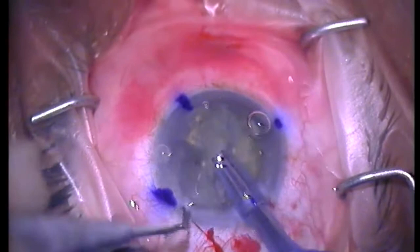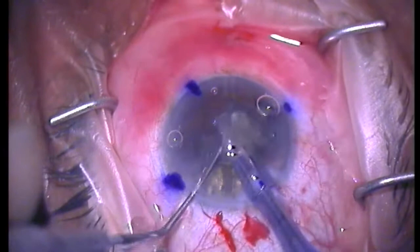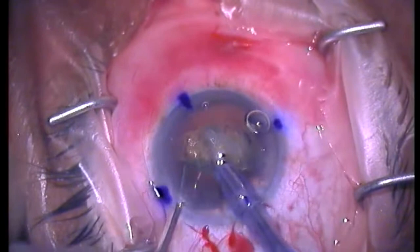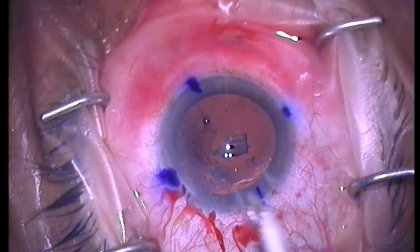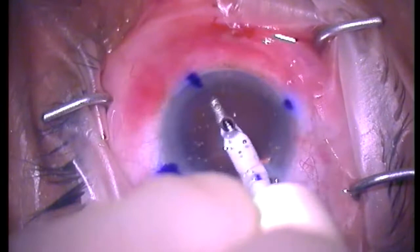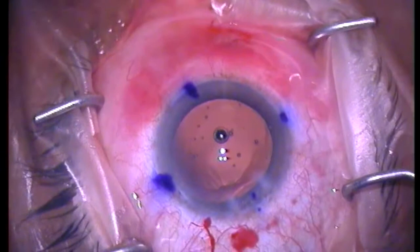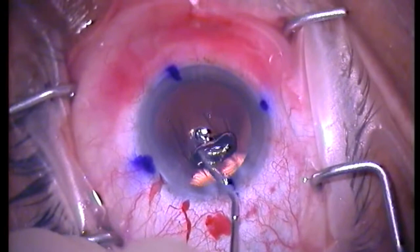You can see here the routine femtosecond cataract surgery and phacoemulsification of the nucleus proceeding smoothly. The capsulorrhexis on the femtosecond was set at 4.8mm, which would allow for good centration of the ordered toric monofocal intraocular lens. This is mainly due to the regularity of his astigmatism on Pentacam centrally. If that was not the case, then a non-toric monofocal lens would have been ordered, and the patient would have required additional correction in the form of spectacles for both near and distance.